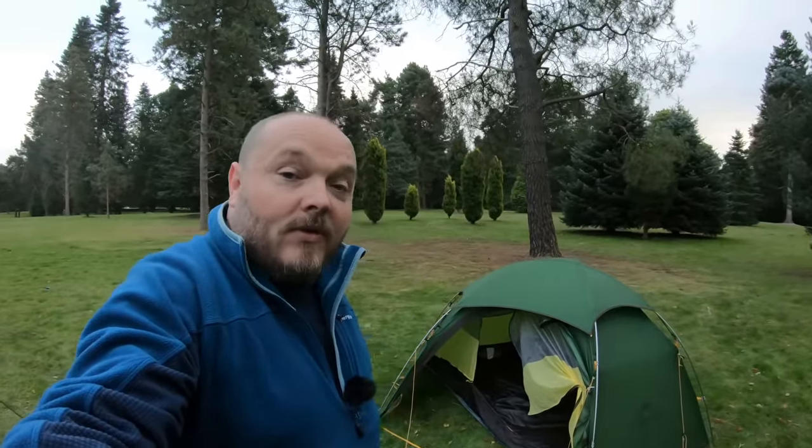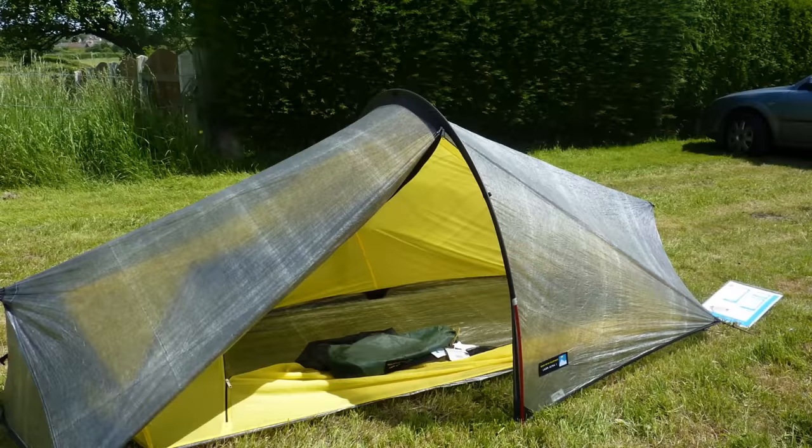I haven't actually used a Cuban fibre tent myself but I have seen one in action, and there's a lot of people who argue it's the best material for backpacking tents. But it does come with a huge but — the material is ridiculously expensive. I think it's about four times the price of silnylon, so something like a Z-Packs Duplex is about £600, or the Terra Nova equivalent of the Photon one is about £1,000 in the UK. I can't justify that money, so it's one of the compromises you've got to make when choosing materials for your tent.